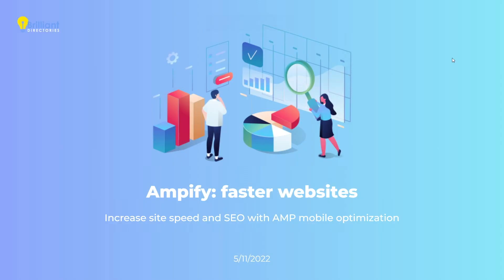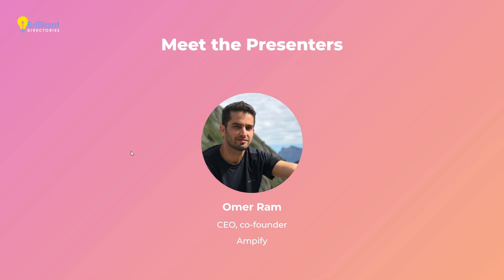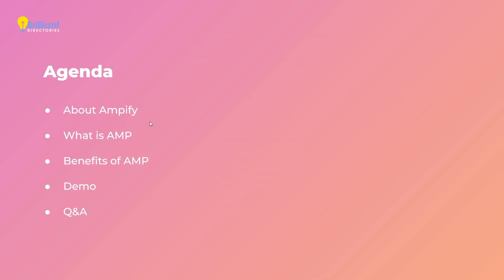So, Jason, thank you for having me. Thank you for doing a morning webinar instead of your usual evening webinar so I can also participate. I'm going to spend the next 15 minutes or so explaining about AMP and how it can benefit your SEO and how you can use it in your BD site. We're going to talk about Amplify very quickly, explain what AMP is and how it can benefit your page speed and SEO, show a quick demo of how to use it in your BD site, and leave some time for questions.